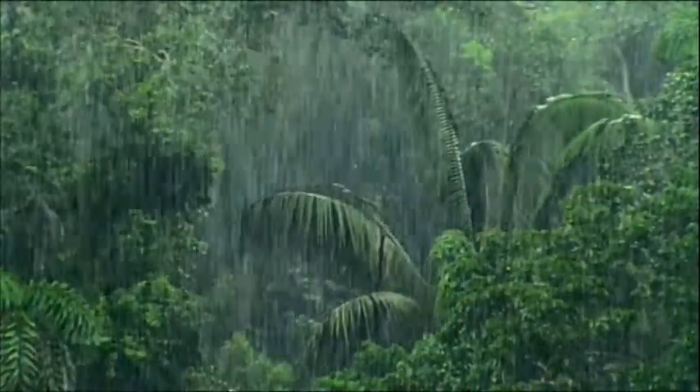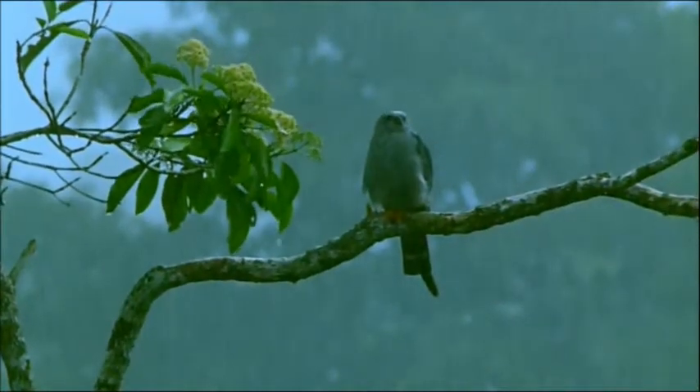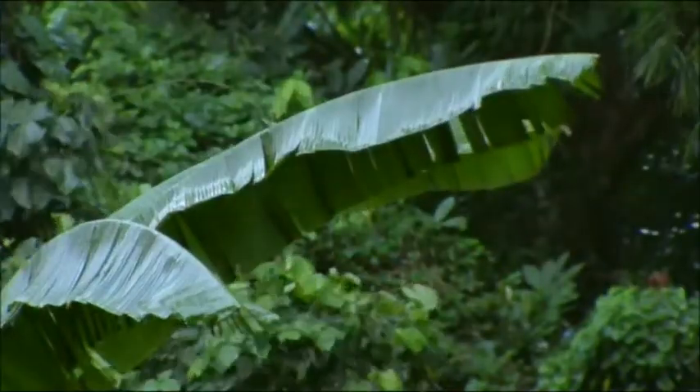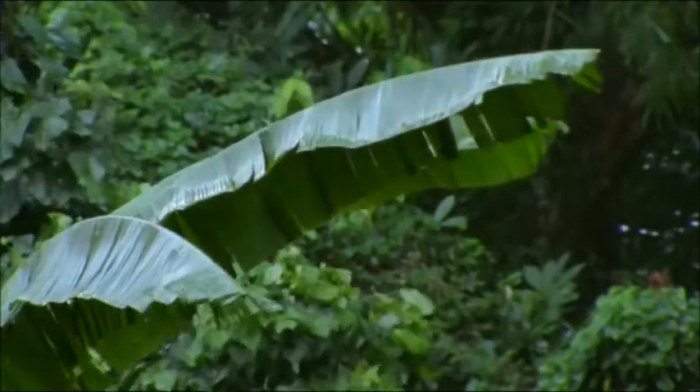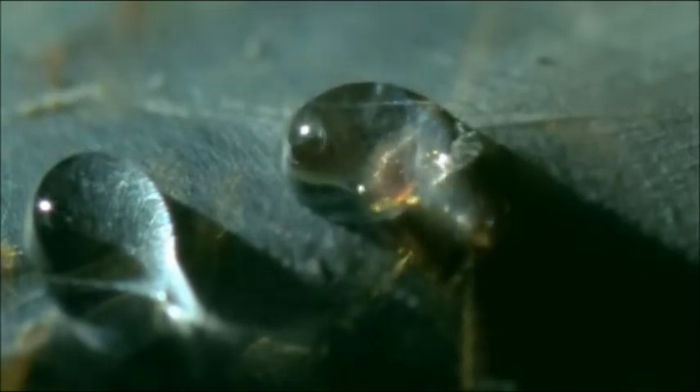And the tent, like any decent tent, is waterproof. In fact, the tent is so waterproof that the web spinners beneath are in danger of not getting enough water. So after the storm is over, they bite holes in places where a little rain has accumulated and drink the tiny puddle dry.